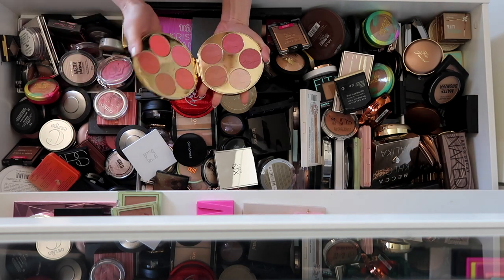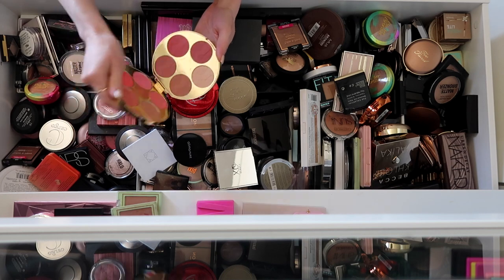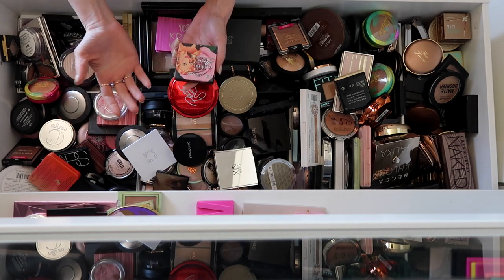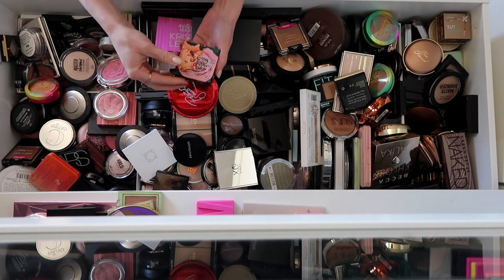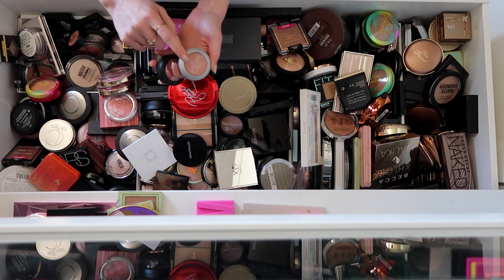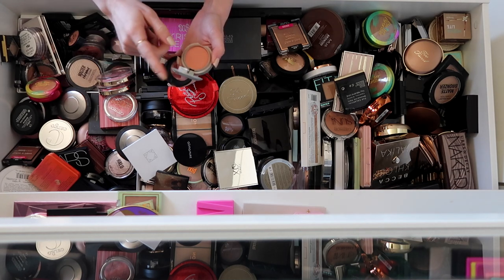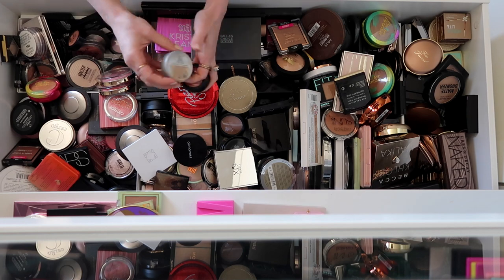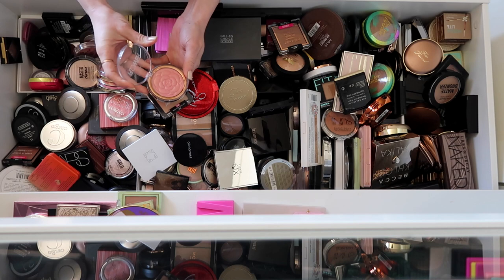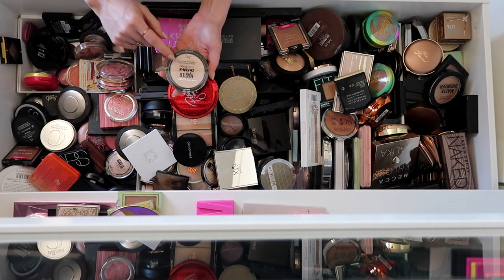This Tarte blush palette I'm going to keep because it has so many different shades in it — I might have some doubles though, so I'm going to double check. I used to love this Too Faced La Vie en Rose, but they don't make this anymore and I probably wouldn't be using it in a video, so I'm going to donate that one. This one is so old — I love this blush but I probably just need to purchase the actual full-size one because it's definitely expired, like 10 years old. Jouer, keeping that one. I feel like I need to try this Flower Beauty one more — that looks really pretty.